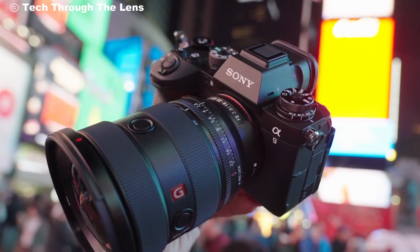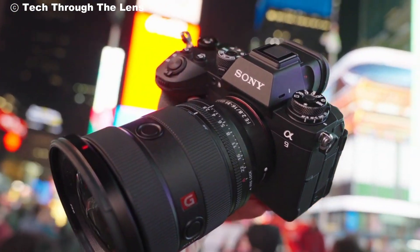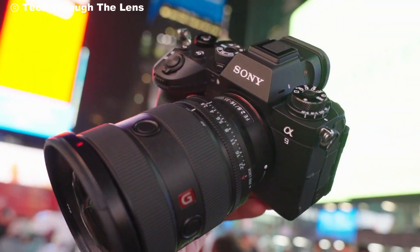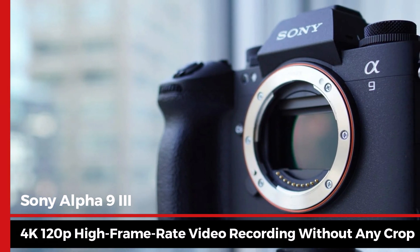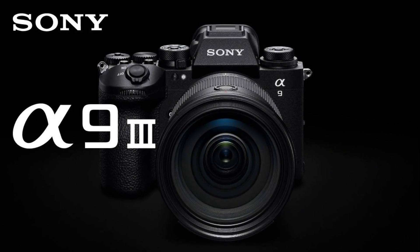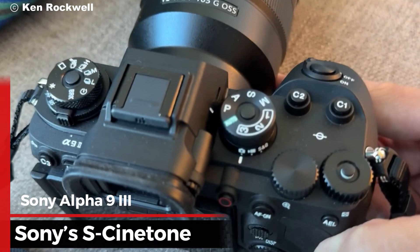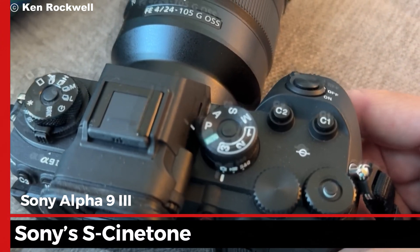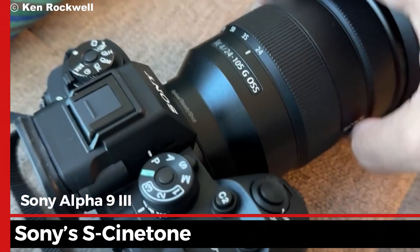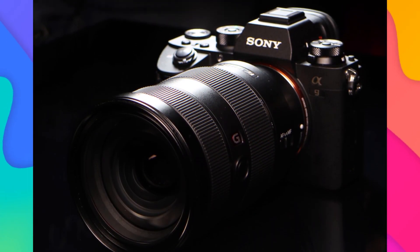Now let's talk about versatility. The Alpha 9 III is designed for both still photography and video recording. For videographers, it offers 4K 120p high-frame-rate video recording without any crop, allowing for wider angles and more detailed scenes, perfect for capturing cinematic moments. Additionally, Sony's S-Cinetone feature provides professional-grade cinematic quality straight out of the camera, reducing the need for extensive post-production work.